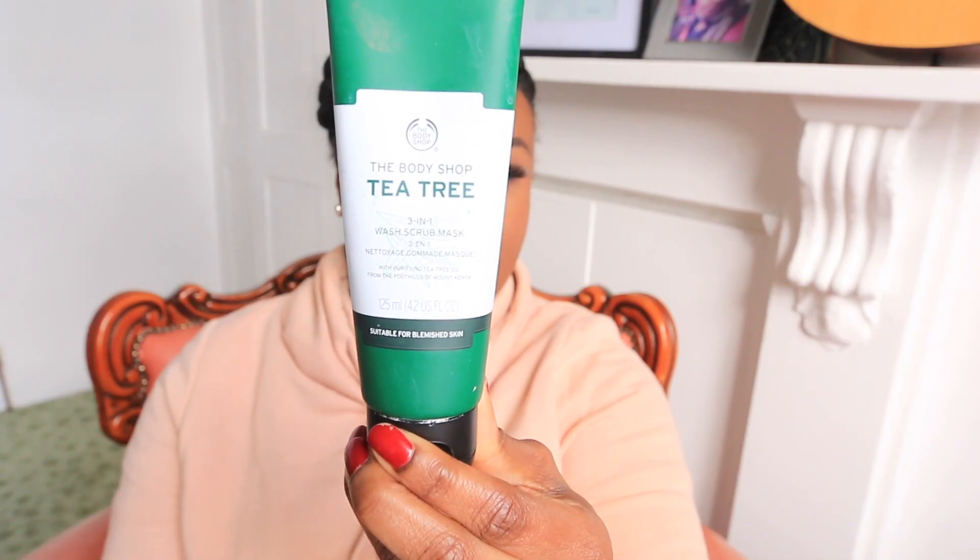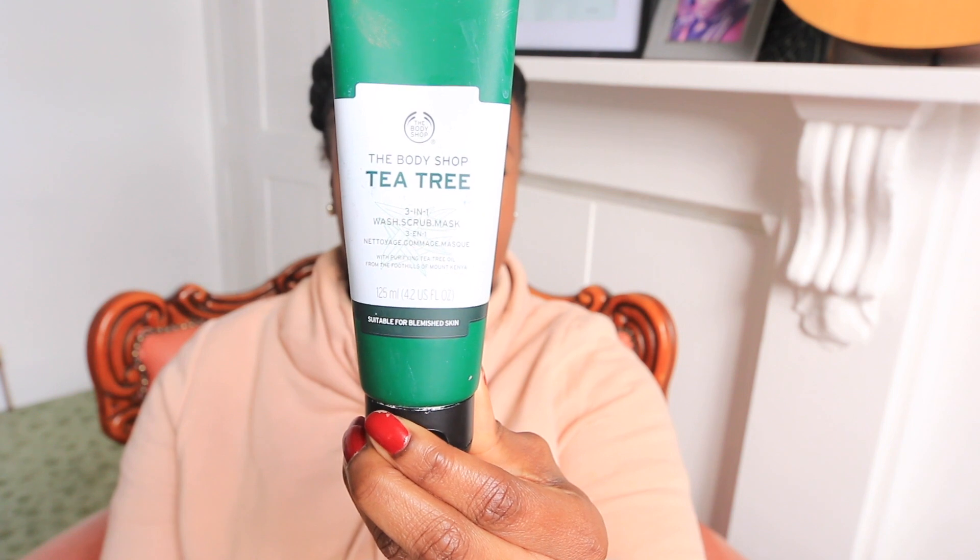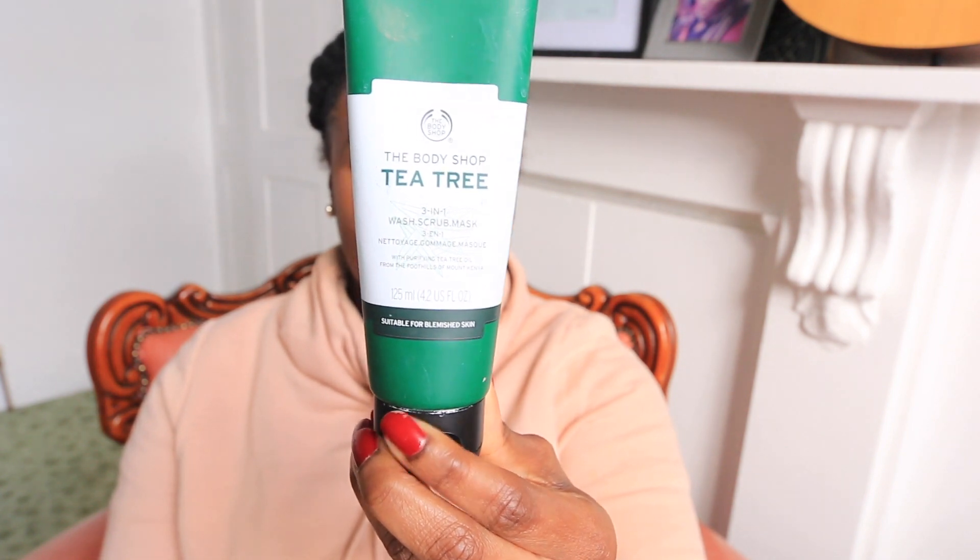I don't know why I'm always talking about Body Shop, it's getting ridiculous. But yes, Body Shop are up there again. First of all, I want to talk about this Tea Tree Three in One Wash, Scrub and Mask with purifying tea tree oil from the foothills of Mount Kenya.